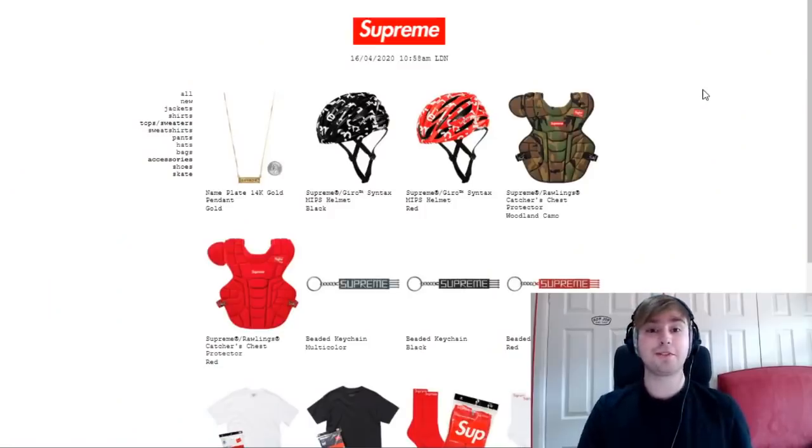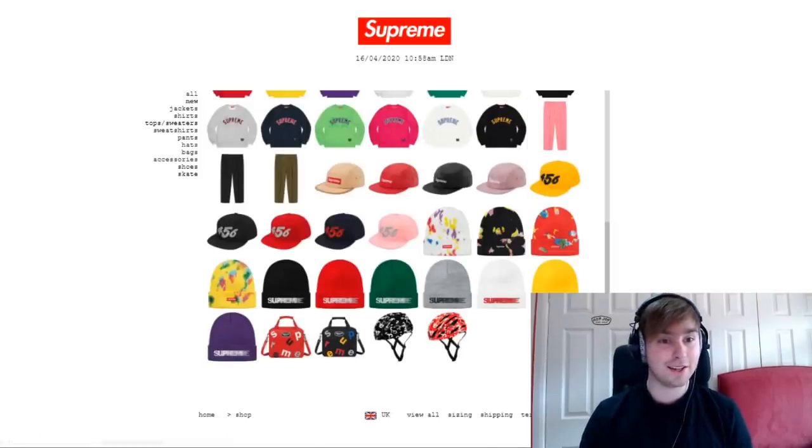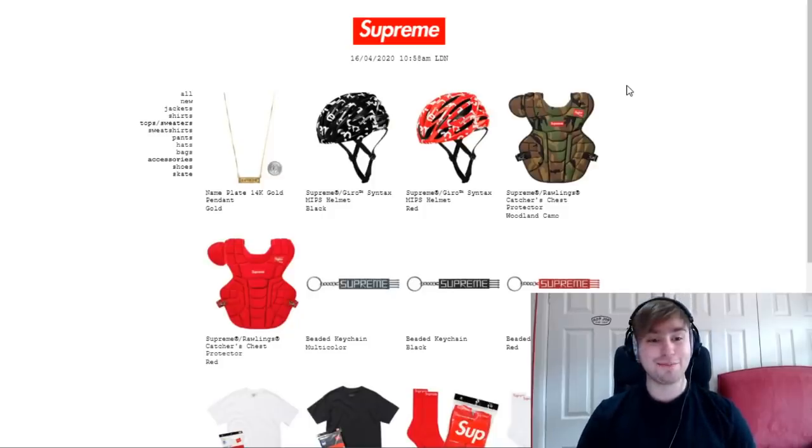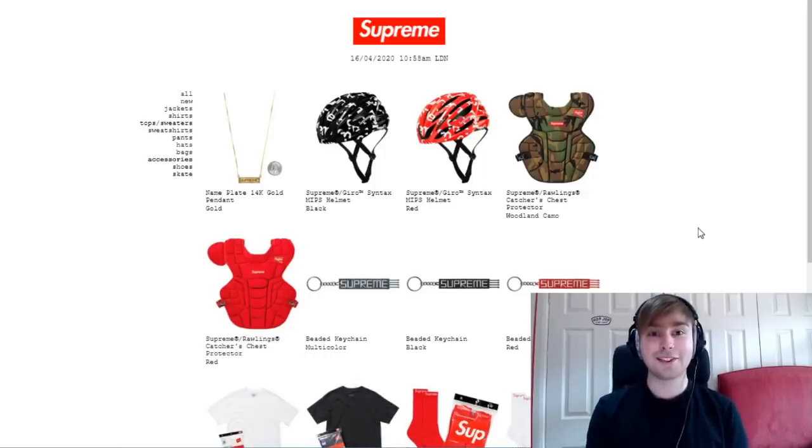I just dropped the good lucks into the Discord — the link will be down below. I've made a last-second decision to go for the mat as well, so I'm going for the mat first. That's why I've got the accessories tab open. I've also got the t-shirts tab open at the normal Supreme link slash shop slash all slash tee-shirts, and a new tab open just in case anything goes wrong. There's 40 seconds until the drop.